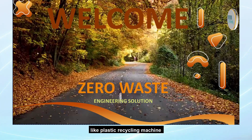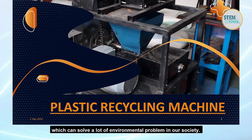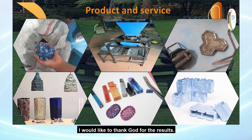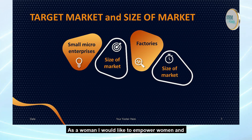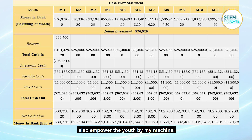I work on machines like plastic recycling machines, which solve a lot of environmental problems for our society. I have accomplished a lot in this project and I would like to thank God for this result. As a woman, I want to empower women, and as a youth, I want to empower youth through my machine.